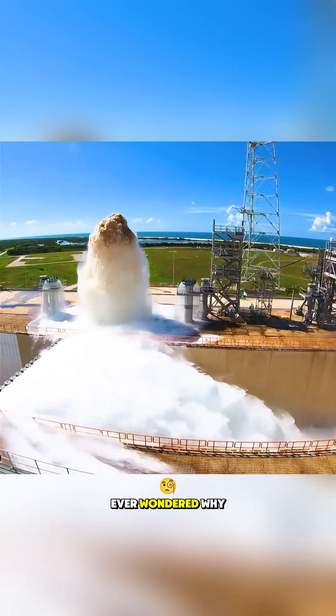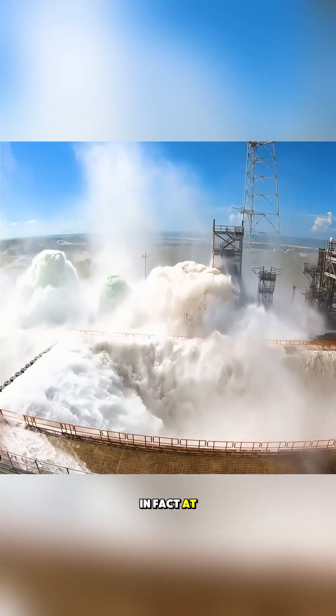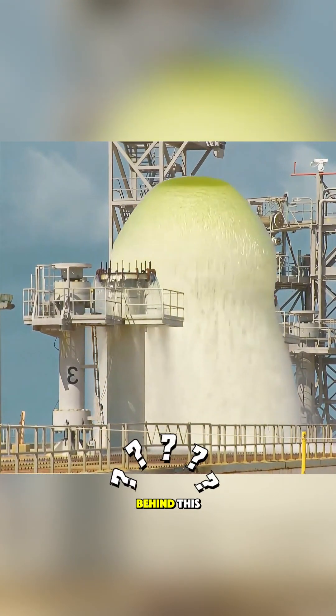During a rocket launch, have you ever wondered why a large amount of water is sprayed from the bottom of the rocket? In fact, at least 400 tons of water are consumed at once, and the water spray can shoot up several dozen meters. What's the reason behind this?